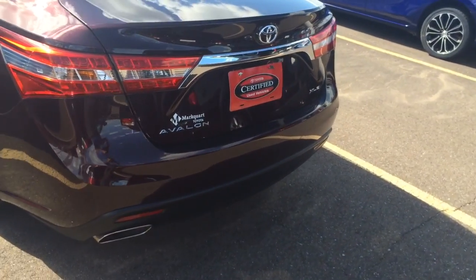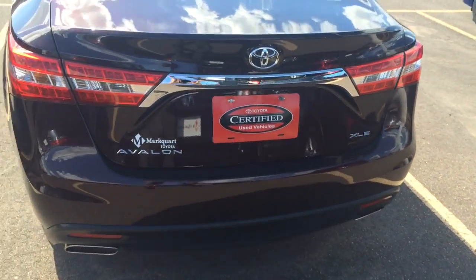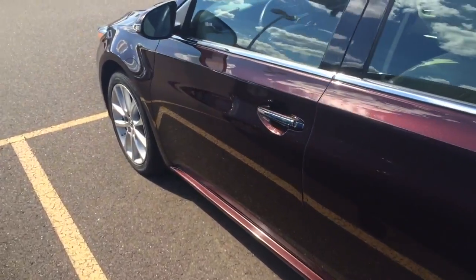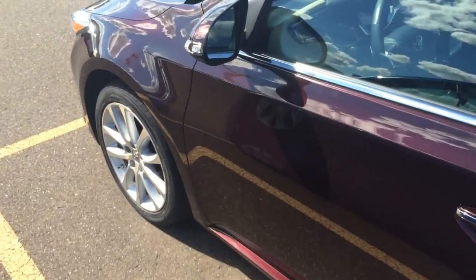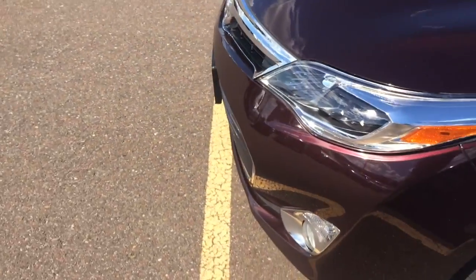It is certified so it would come with some nice warranty already with the vehicle in addition to the factory. It is a Touring so it does have the sunroof, blind spot monitoring, and fog lights.